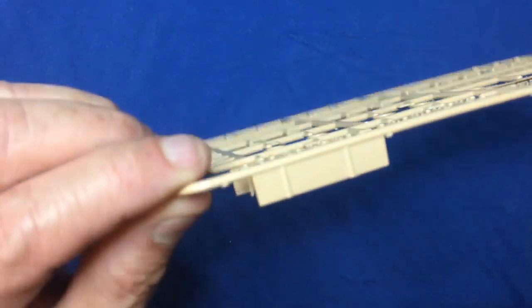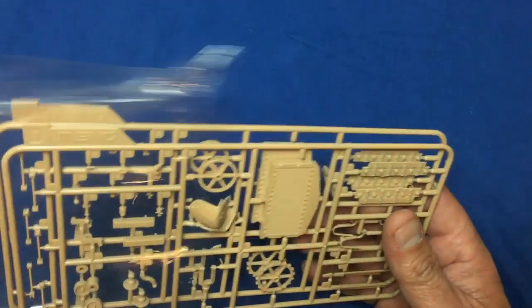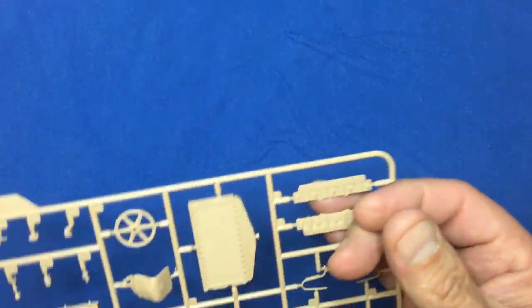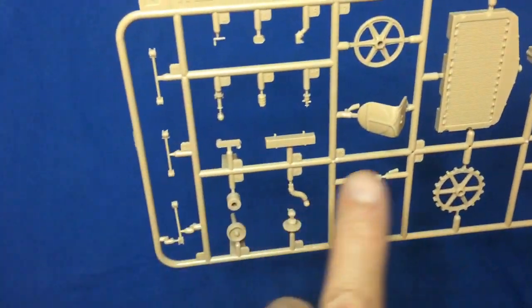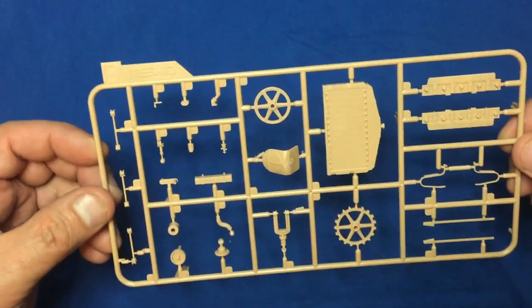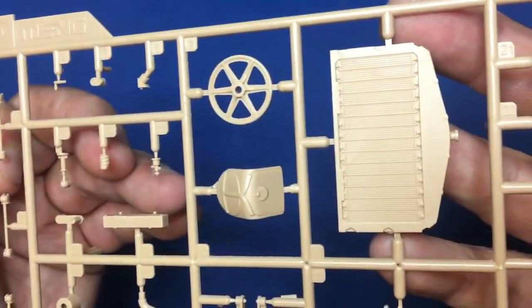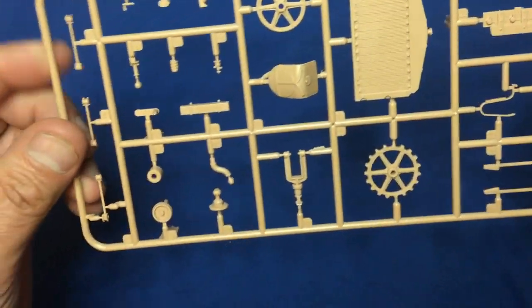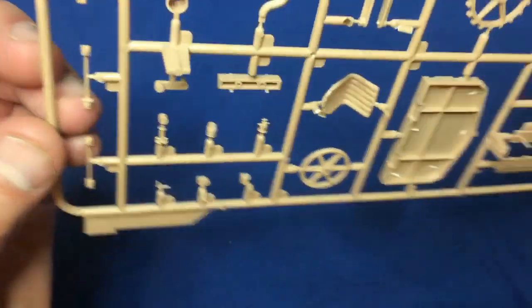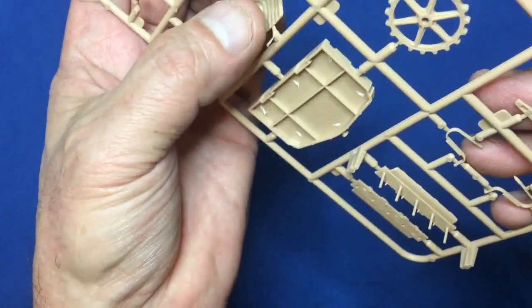We've got sprue C — four identical sprues, so I'll just look at one. There's cross-bracing for the chassis, all the different road wheels with crisp detail, nice bolt head detail on the cross braces, and parts that go on the outside to support the wheels. Look at the beautiful molding — they've molded on protective pieces to stop the pins getting damaged. Other manufacturers, please take note! Sprue D — two of these. More suspension parts, radiator with lovely finish, sprockets, idler, driver's seat with incredible detail.